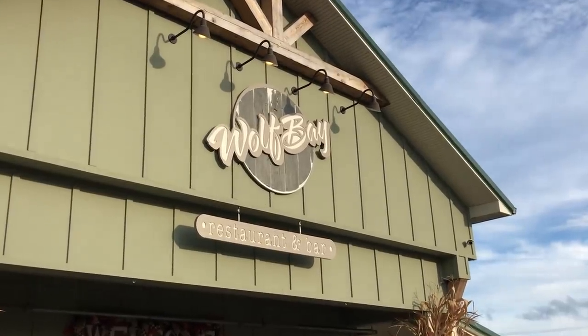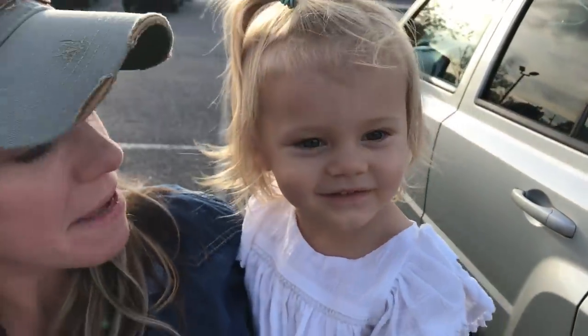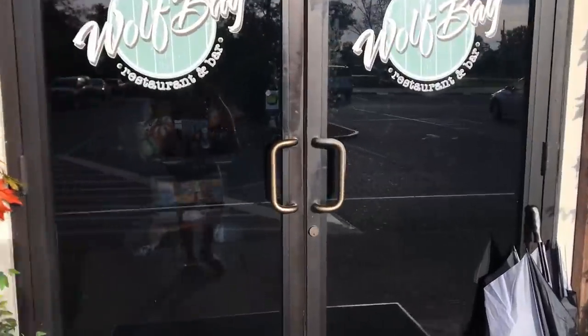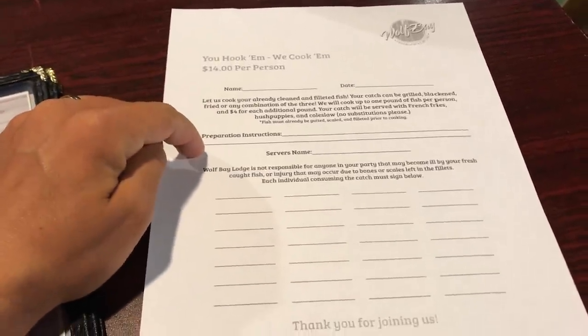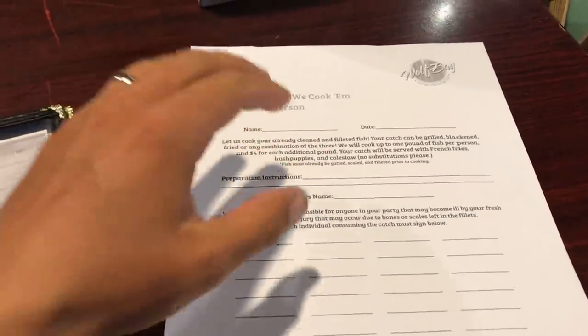We have decided on Wolf Bay Lodge for this outing. Many of you recommended it and word on the street is it comes with hush puppies. Don't know if that's true or not, but one of the primary reasons we wanted to come check it out is because we do dig some hush puppies. Not everywhere does this, but some places do require you to sign like a release so that you can't sue them if there's something wrong with your fish — you could choke on a bone. Since they didn't provide it, they're covering their bases.